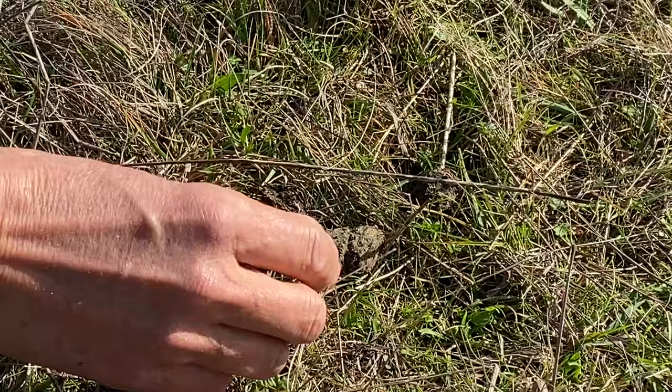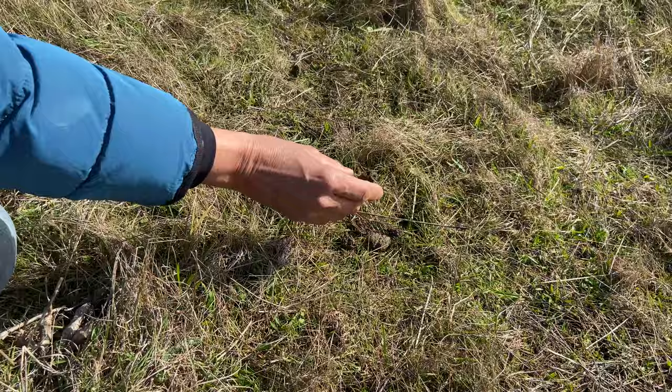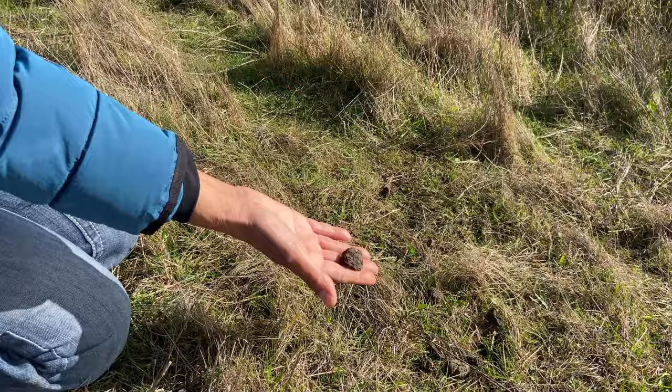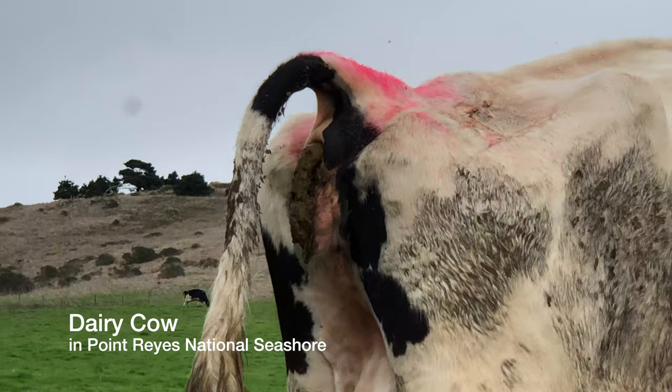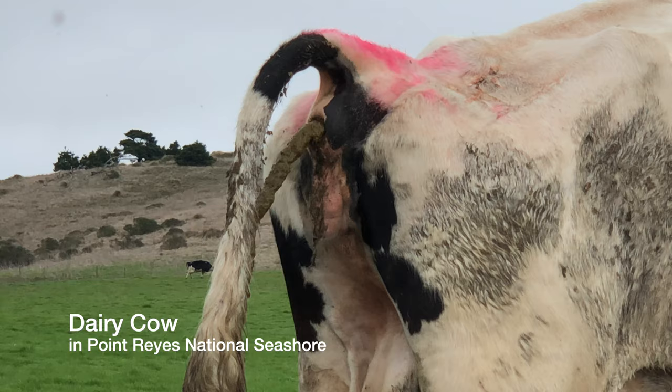Elk droppings. It's a little different than the cow poop we saw. If you want to know the difference between cow and elk, here we go. I'll use that as an opportunity to show footage that I have of both animals defecating here in Point Reyes National Seashore.